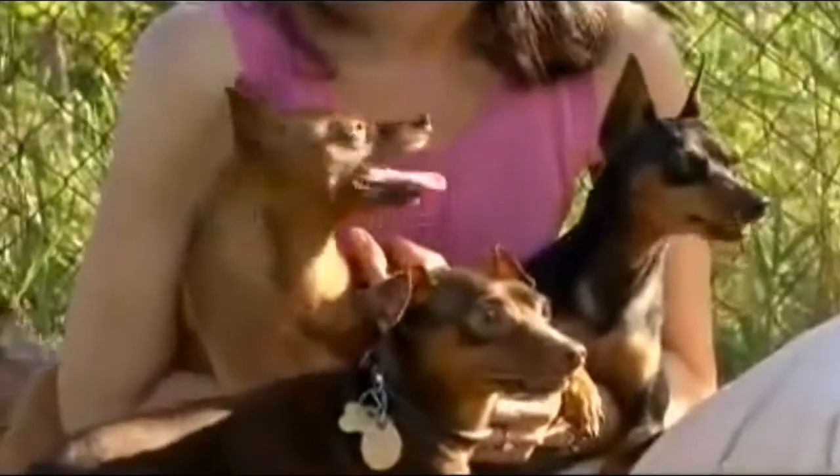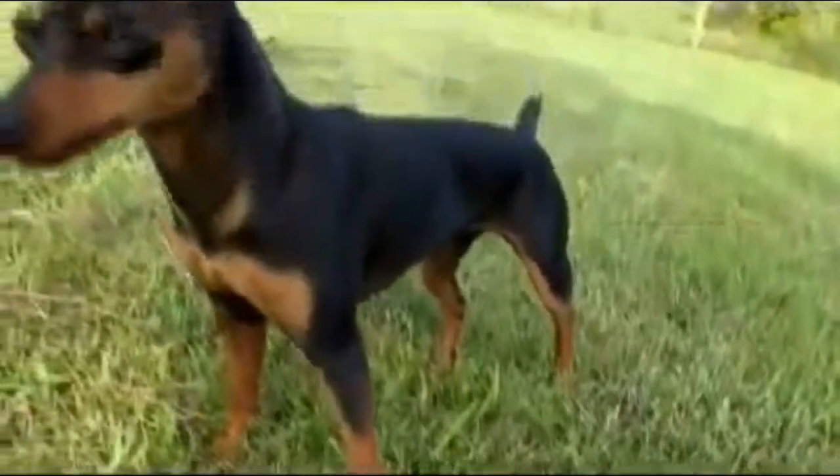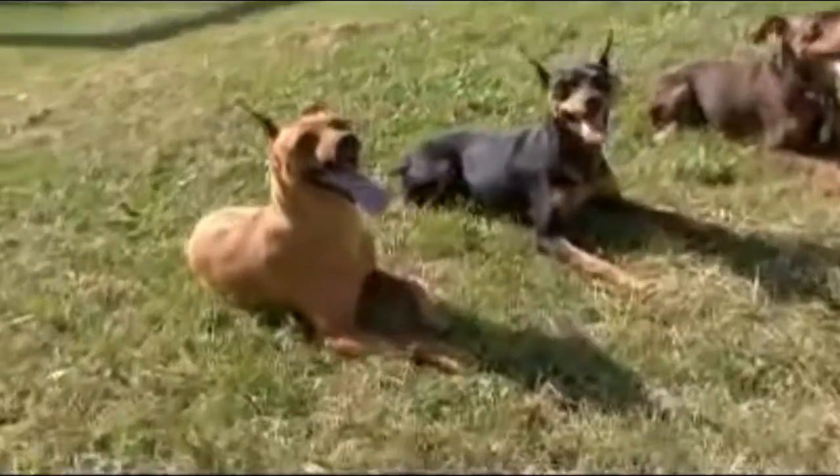Whether red, black and rust, or chocolate and rust, the Miniature Pinscher has poise and what the breed standard calls fearless animation. Personality-wise, they're pretty tough little dogs.